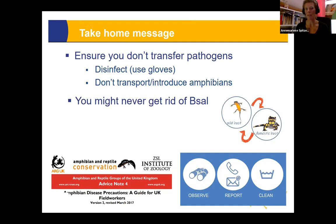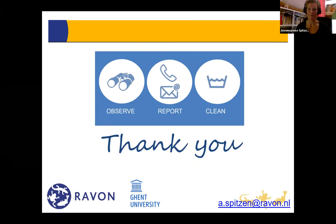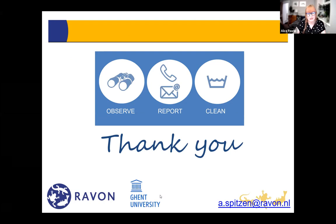Please make sure you do not transfer any pathogens — you may never get rid of B-sal and it's really very difficult to detect. Thank you very much. Coming up next is Stefano Canessa, and after that we'll have our Q&A — please put your questions in the Q&A chat box.